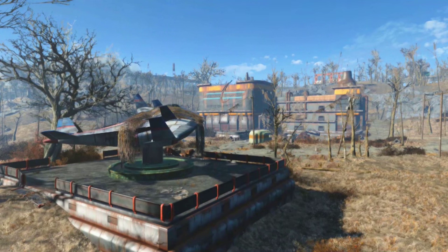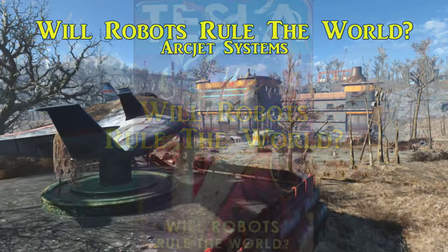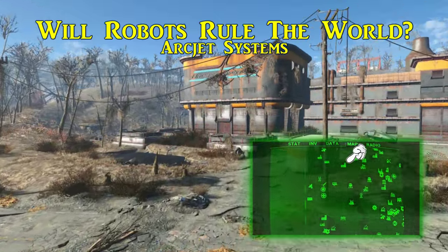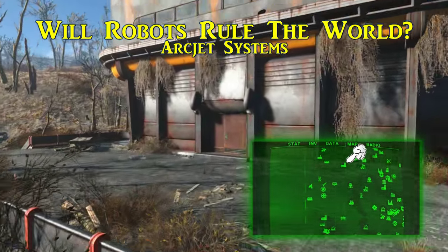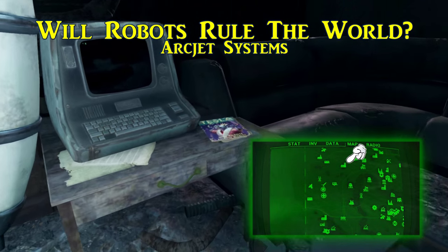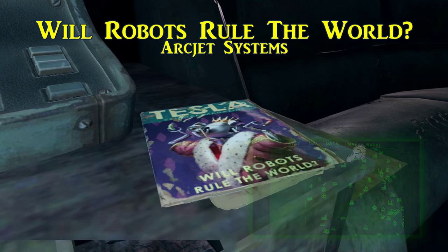Now that that's out of the way, we go on to where to find them. The first, called Will Robots Rule The World, is located in Arcjet Systems, southeast of the Sunshine Tidings Co-op and Federal Ration Stockpile. Inside Arcjet Systems, past the turrets on the upper floor, will be one of the executive offices with a trunk inside. There will also be a terminal and this magazine sitting right next to it.